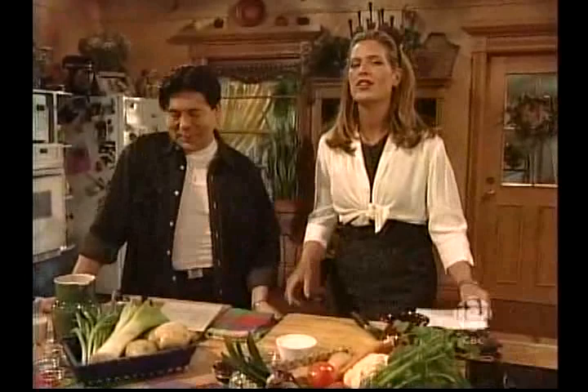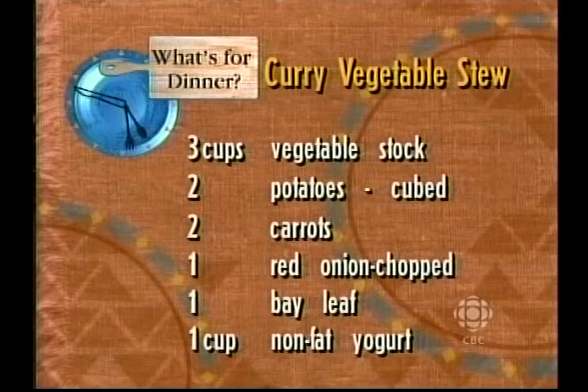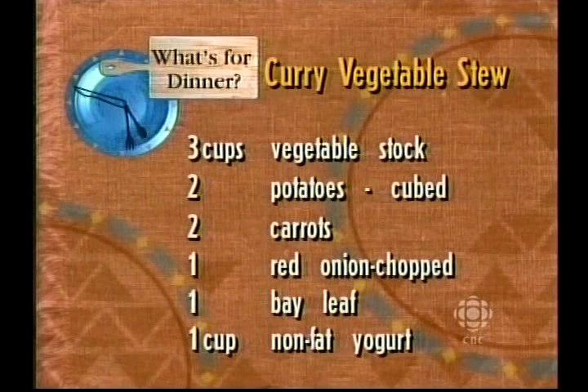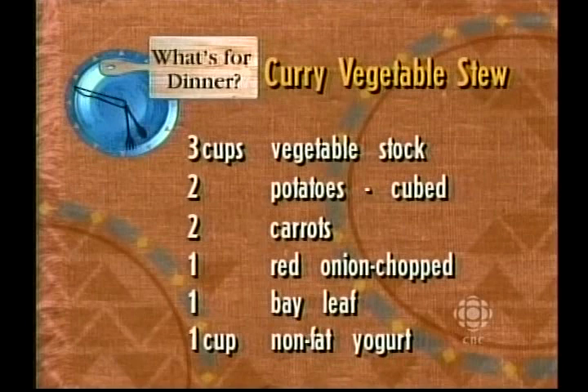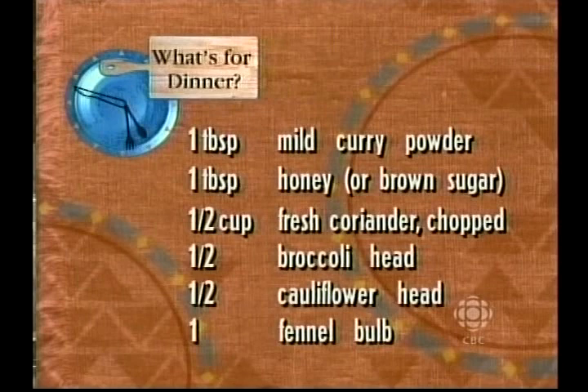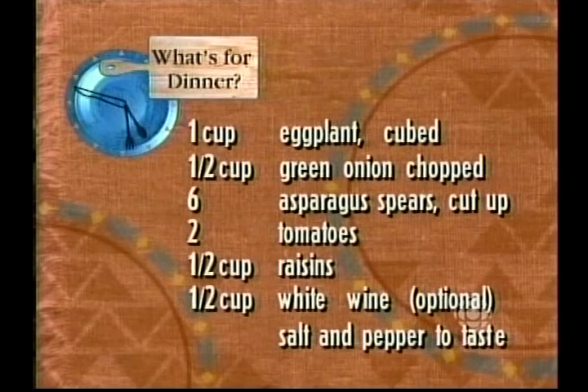Grab that pen because here come the ingredients for this delicious dish. You need: three cups of vegetable stock, two potatoes cubed, two carrots, one red onion chopped, one bay leaf, one cup non-fat yogurt, one tablespoon of mild curry powder, one tablespoon of honey or brown sugar, half a cup of fresh coriander chopped, half a broccoli head, half a cauliflower head, one fennel bulb, one cup eggplant cubed.